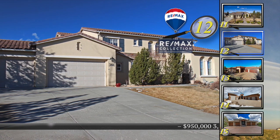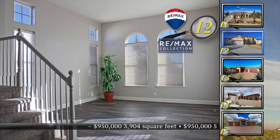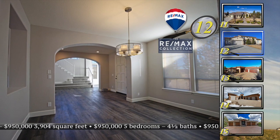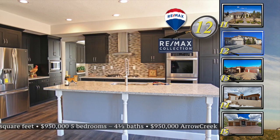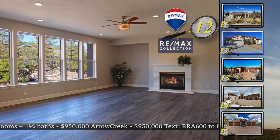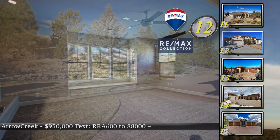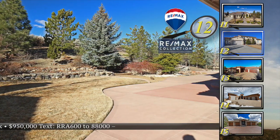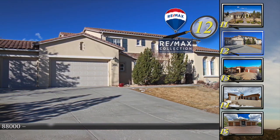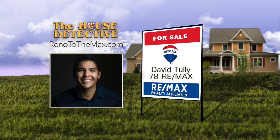Home number 12 in Arrow Creek offers elegant entertaining and comfortable family living. A grand entry introduces this magnificent five-bedroom, four-and-a-half-bath home. In addition to formal living and dining rooms, there's a bonus room or office plus a fabulous great room with a fireplace. The master suite enjoys mountain views from the bay window and includes a fireplace. The open kitchen features granite, stainless steel, and a large pantry, with mature landscaping creating a private setting. With over 3,900 square feet, this home is priced at $950,000. Call David Tully at 78RE-MAX.